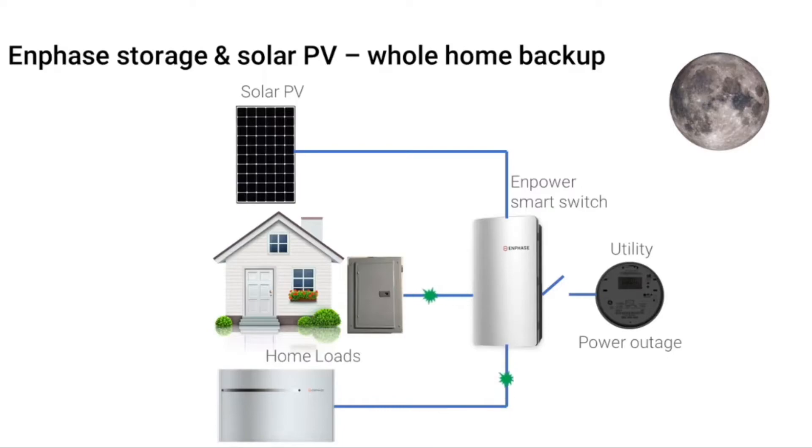If the PV system can no longer supply enough power for the home, then the home will draw power from the battery. The next day when the sun rises, the PV system will begin producing power again and will recharge the battery. A microgrid can operate indefinitely if the PV system is able to generate enough energy every day to power the home around the clock. This is how an Enphase storage system can power a home during a grid outage for many days.